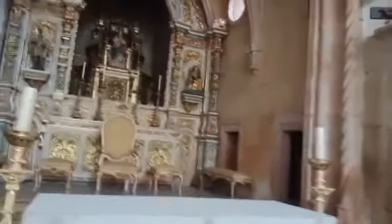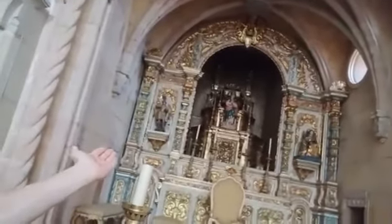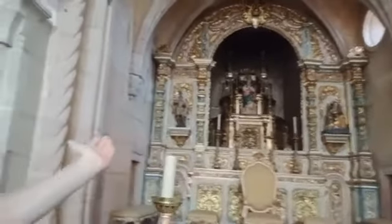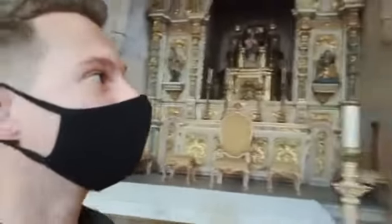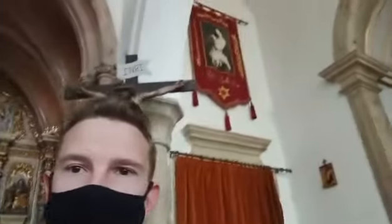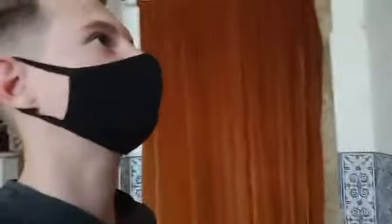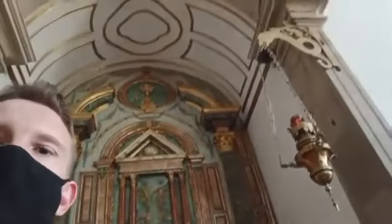I don't know if this year they'll do something like that, but take a look at the main altar — all the gold. And again, Portugal being the place of Mary, we've got the Madonna, Mary again, and Jesus as a youngster, and a crucifix. And a really nice smell from that bouquet — sort of a floral smell. And another side altar.